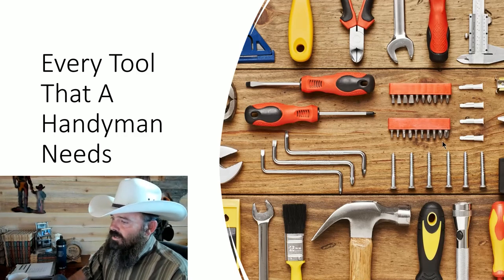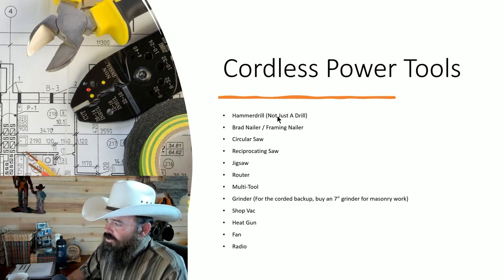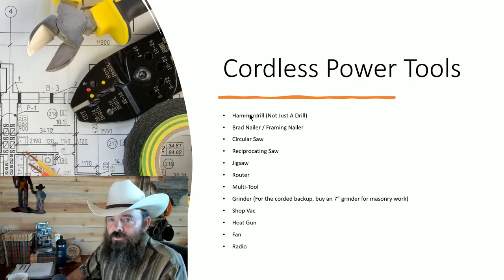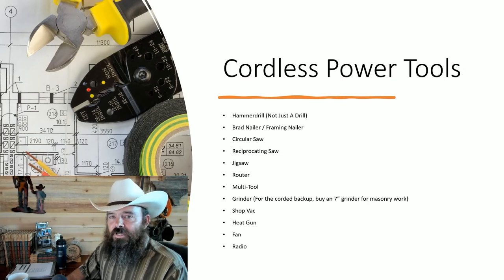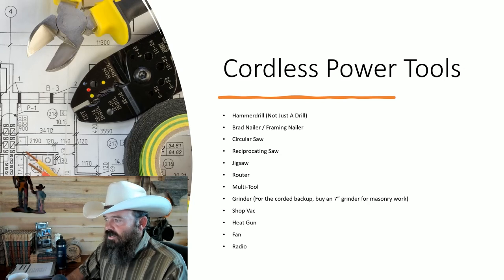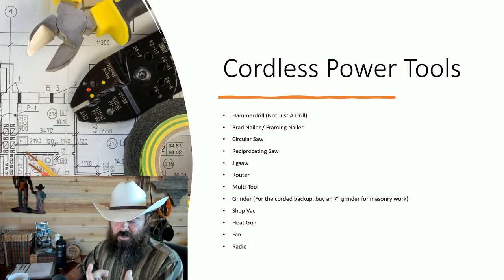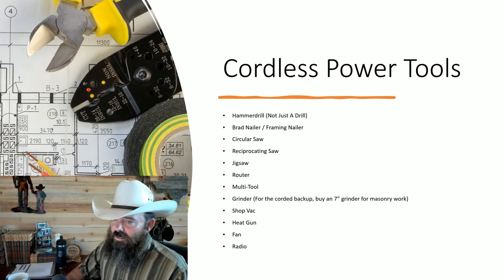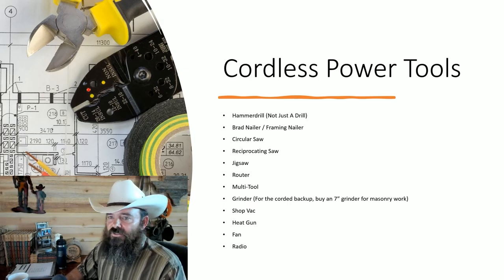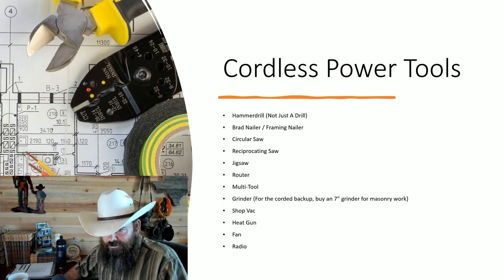Every tool a handyman needs — cordless power tools. First: a hammer drill. This is a very big one. You're going to have block walls around backyards with gates attached to them — you need a hammer drill just to drill into those block walls. You'll also need it for the bottom of slider closet doors, where there's a guide in a concrete floor you'll have to drill into. Don't epoxy it — always drill it in.